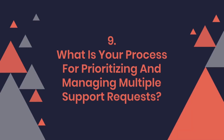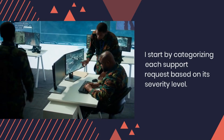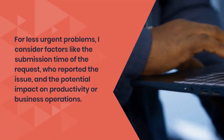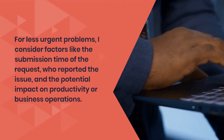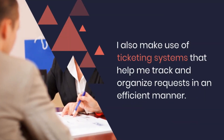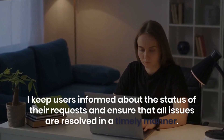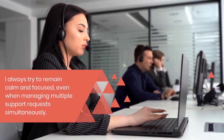Question 9: What is your process for prioritizing and managing multiple support requests? I start by categorizing each support request based on its severity level. Critical issues that affect a large number of users or business operations get top priority. For less urgent problems, I consider factors like the submission time of the request, who reported the issue, and the potential impact on productivity or business operations. I also make use of ticketing systems that help me track and organize requests in an efficient manner. I keep users informed about the status of their requests and ensure that all issues are resolved in a timely manner. I always try to remain calm and focused, even when managing multiple support requests simultaneously.